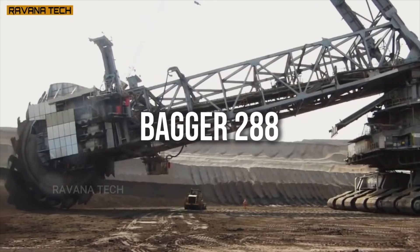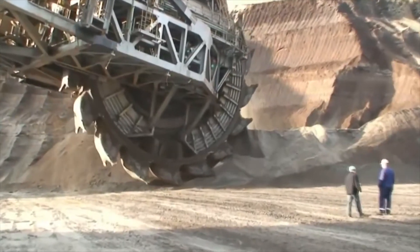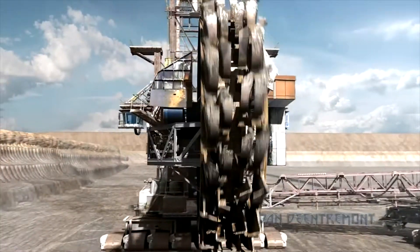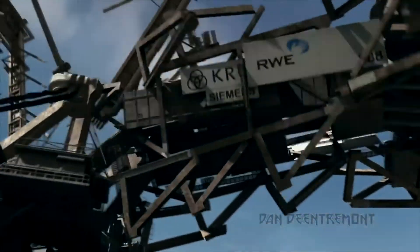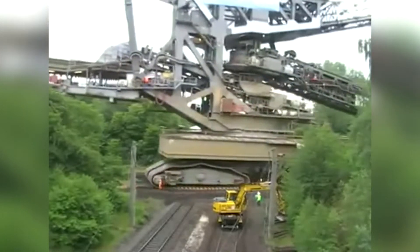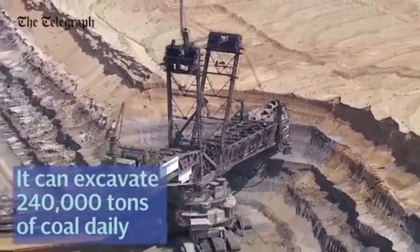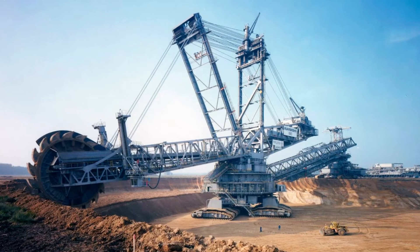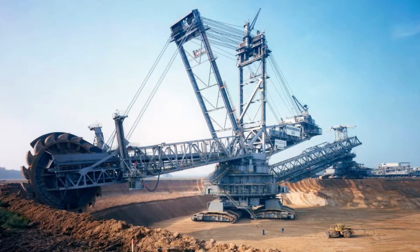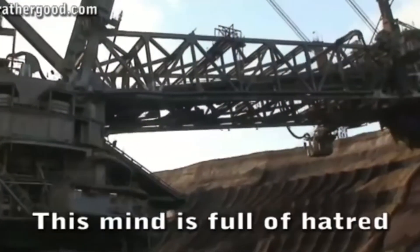It might not come as a shock that most jaw-dropping machines are built for the mining industry, and the Bagger 288 is the top dog of them all. This bucket-wheel excavator moves three-fourths of a million cubic feet of land in a single day despite its colossal size. It's about as big as the Statue of Liberty and weighs 13,500 tons — equal to 9,000 cars. Built in 1978 by the German company Krupp, the Bagger 288 has never been replaced, and no one has been able to design a better machine. It does the job of 10,000 dump trucks in just one day.